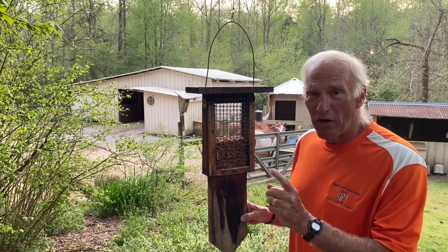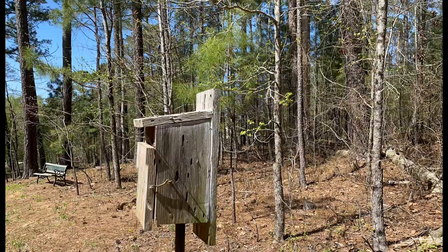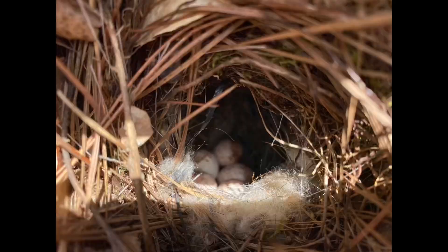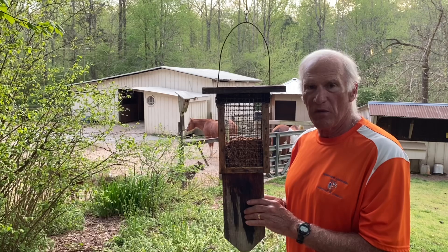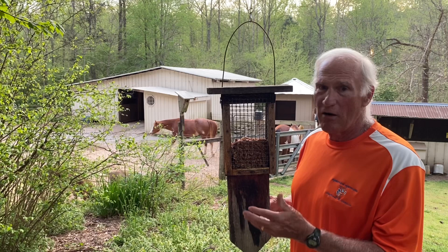We had woodpeckers, chickadees, titmice, and wrens. The wrens loved it especially when it was first up here. There's a wren's nest up there, probably 300 yards away up by the arena in a bluebird box, of course — but no bluebirds. And that rascal of a possum — I don't know how he climbed that, but that was amazing.